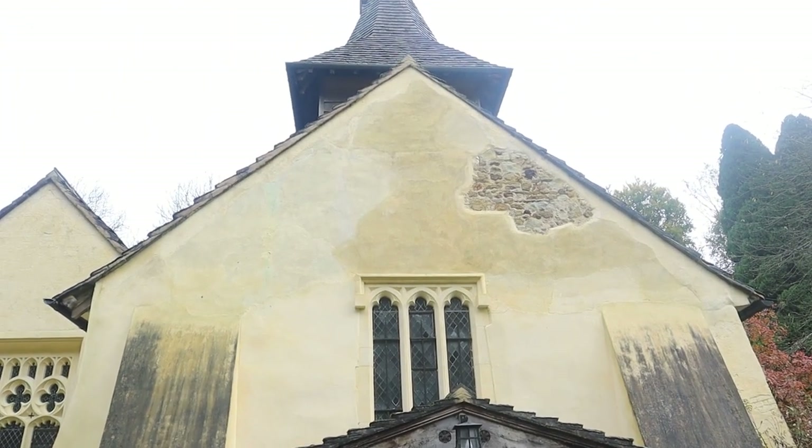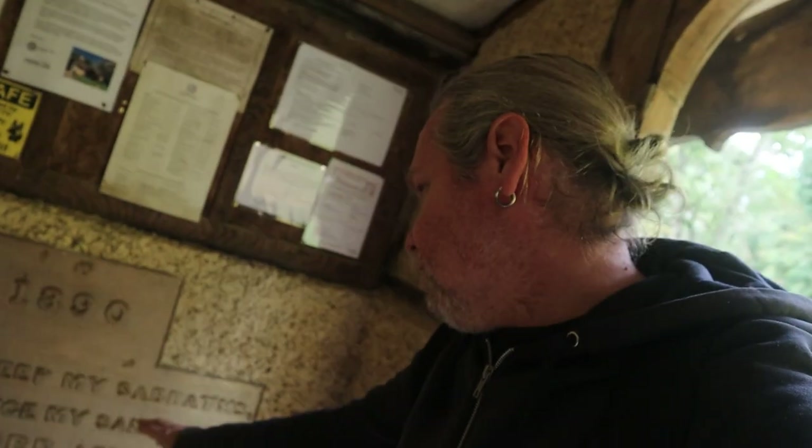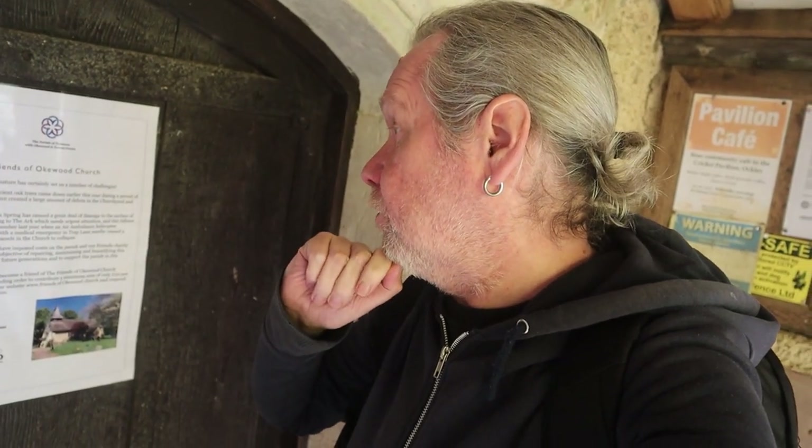I've never seen a yellow church before, or yellow painting on the walls. Nice little porch as well. It's one of the parish churches of Oakwood Forest Green. There's an inscription from 1390: 'You shall keep my Sabbaths and reverence my sanctuary, I am the Lord.' It says here it's our 801st year, Friends of Oakwood Church. Two very large ancient oak trees came down earlier this year during a period of high winds, creating a large amount of debris in the church and on the brook.